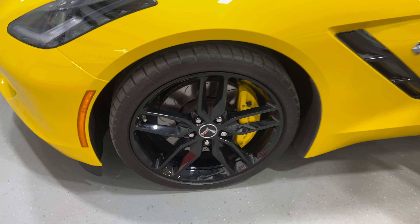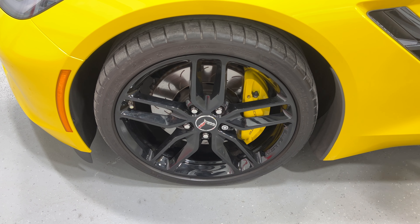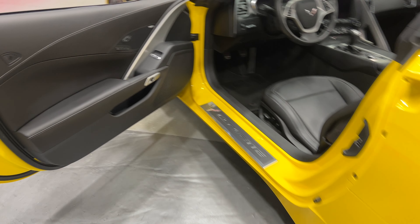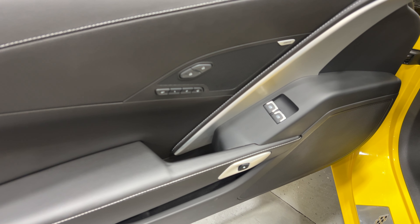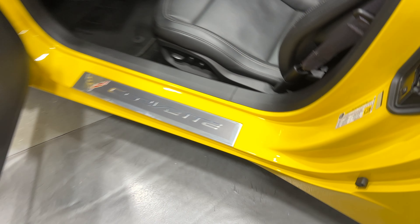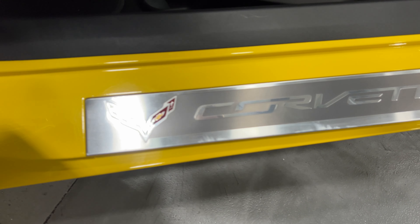Here's the other front wheel — same nice gloss black Z51 wheels, yellow calipers, heavy-duty brakes, and Michelin tires. Moving on to the driver's side: we've got power windows, power locks, 2-user programmable memory, a programmable exit button, electronic door release, and nice baseball stitching. Here's the kick plate on the driver's side — a little bit of minor scuffing, but again we'll polish it and make it look the best we can for you.